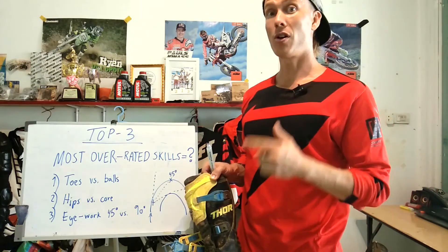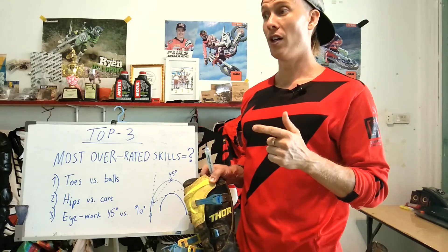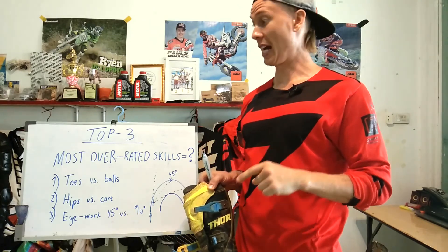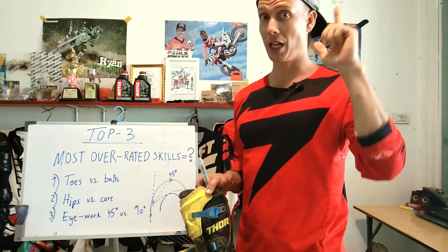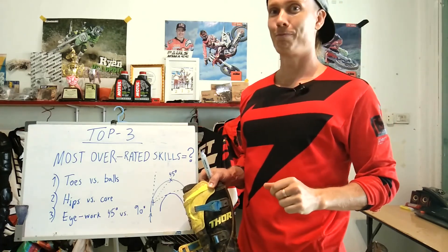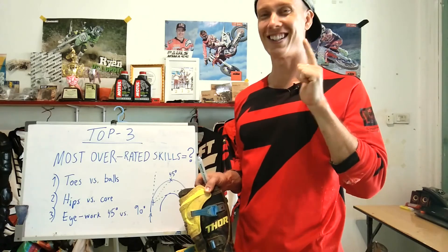So that was number three. I'm also going to make a top five underrated skills video that ties in with this, and I may put a link to it up here. Thank you for watching and see you on the next one.